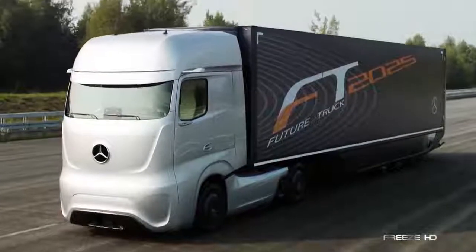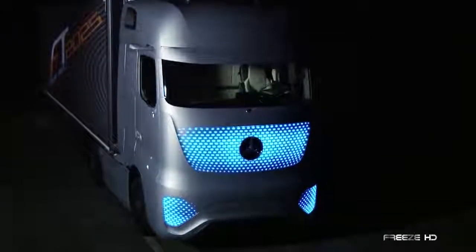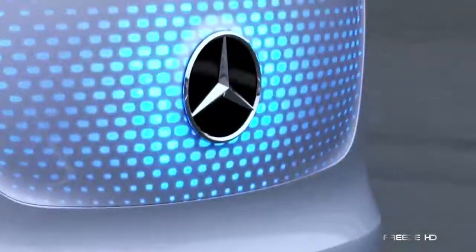With a smooth, artsy profile, the most notable feature is its chameleon-like exterior. The FutureTruck 2025 incorporates LED lighting that disappears when parked, illuminates white when moving, and changes to blue when operating in autonomous mode.